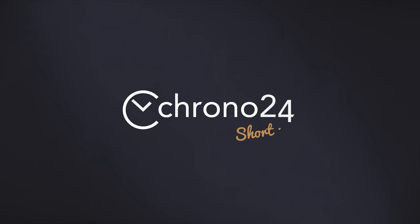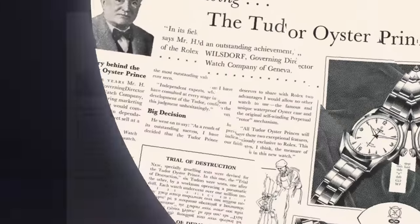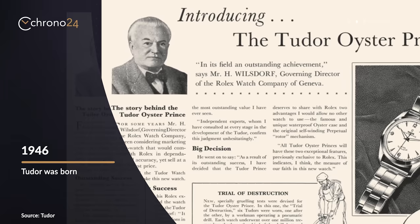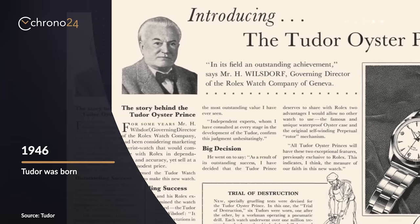This is Short on Time. Here's what you need to know about Tudor. In 1946, Rolex's founder Hans Wilsdorf wanted to make a more accessible version of the crown brand. Thus came Tudor.